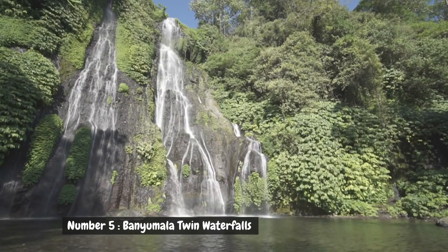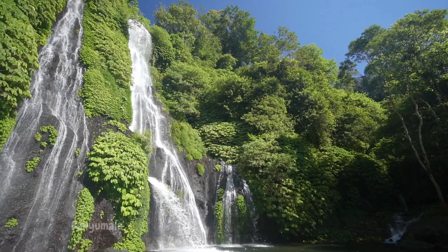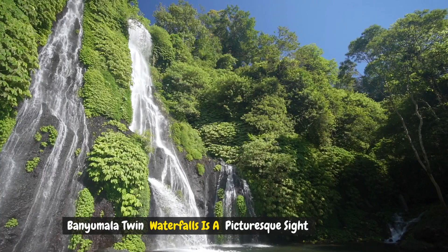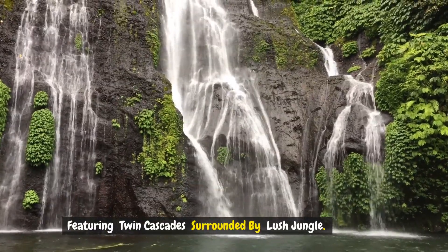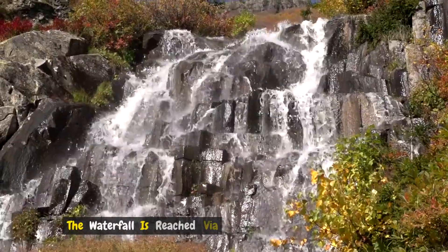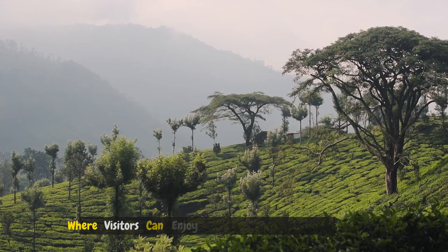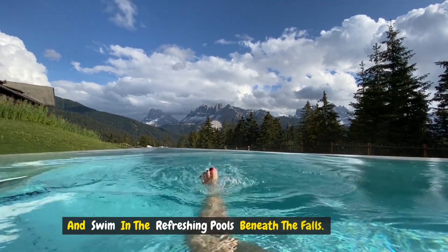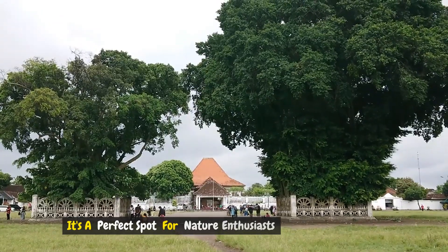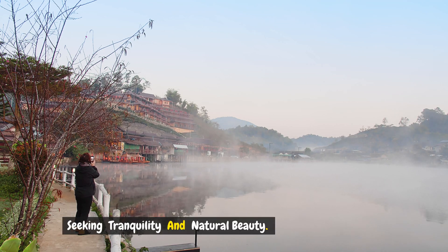Number five: Banyumala Twin Waterfalls. Nestled in the northern part of Bali, Banyumala Twin Waterfalls is a picturesque site featuring twin cascades surrounded by lush jungle. The waterfall is reached via a trek through a serene trail where visitors can enjoy the peaceful ambiance and swim in the refreshing pools beneath the falls. It's a perfect spot for nature enthusiasts seeking tranquility and natural beauty.